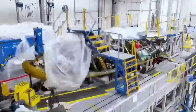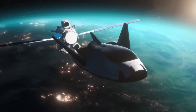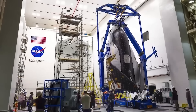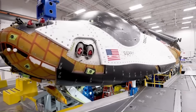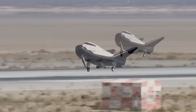Later on, when a version of Dream Chaser that can carry astronauts is ready, it could be used as a backup option. Unlike the very large Starship rocket, which needs special support on the ground, Dream Chaser is small and flexible. It can be used for missions that need to happen quickly. It also has the advantage of landing like an airplane on a runway, which makes it easier and faster to get cargo after landing.